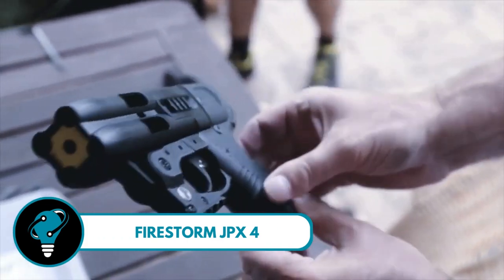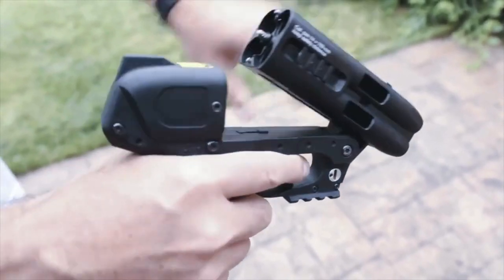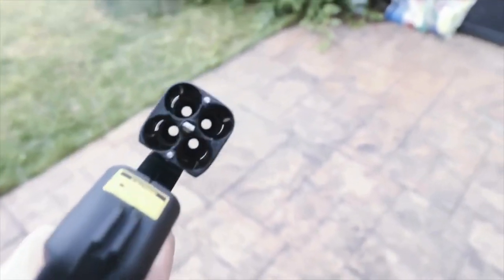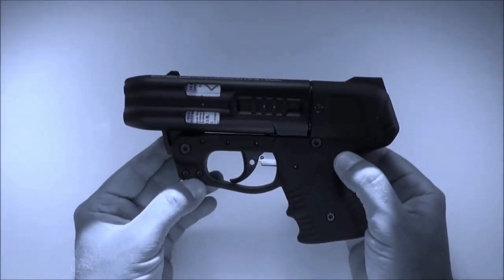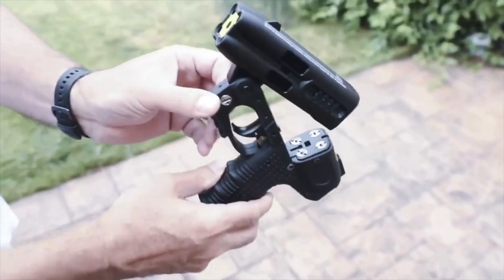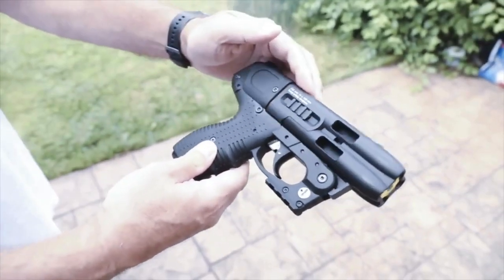Firestorm JPX4 — a revolution in personal and law enforcement safety. It's the only product out there that can unleash not one, not two, but four separate shots of potent pepper spray at a whopping 590 fps. That's like having a shield of protection reaching up to 23 feet.